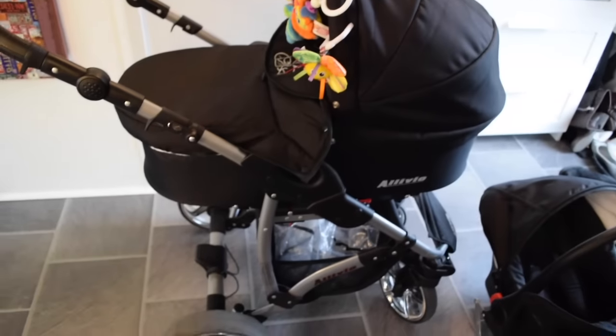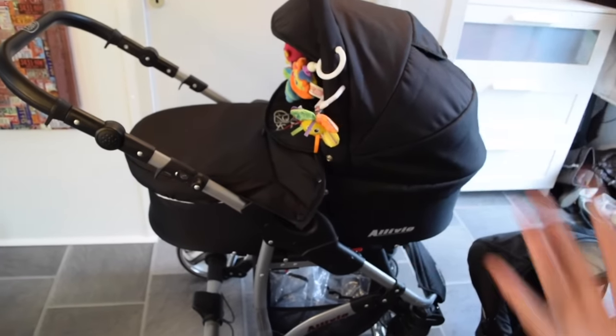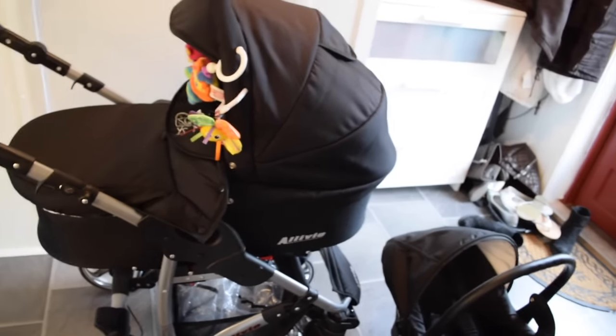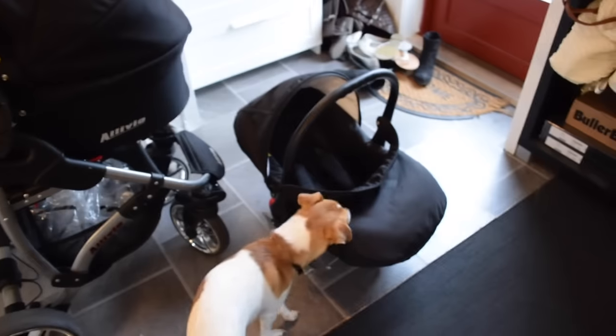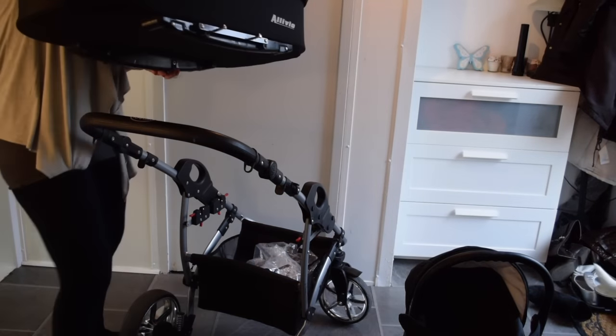I'm just gonna try and take off the pram part and put the car seat on. I was going to show you the stroller as well but I forgot that I put the stroller part in my car, and my dad has my car right now so I'm not going to show you the stroller part. But Jason likes it — I'll just show you with the car seat in.